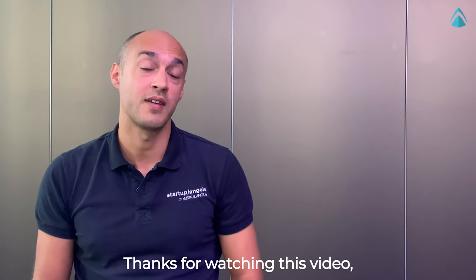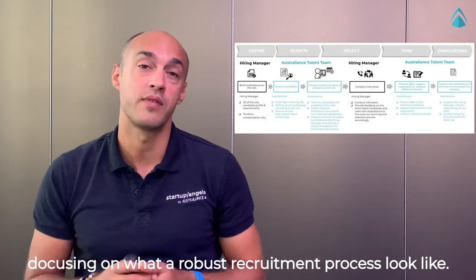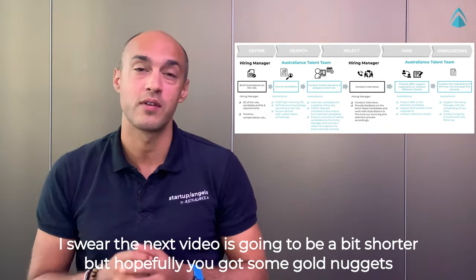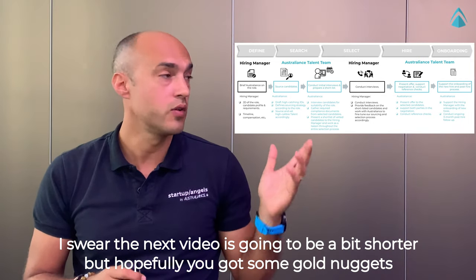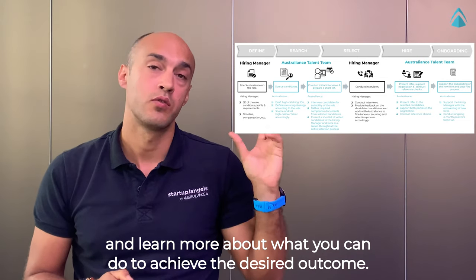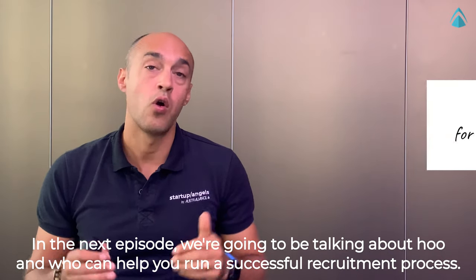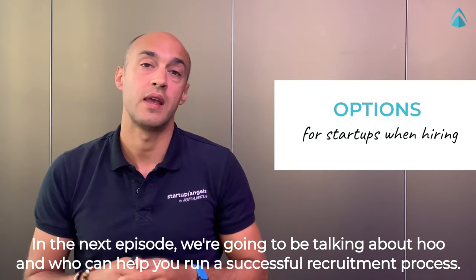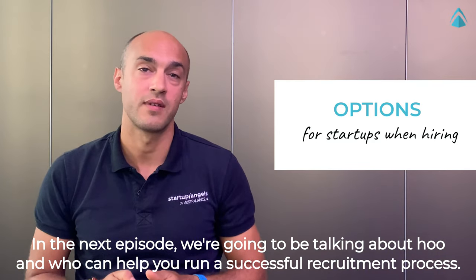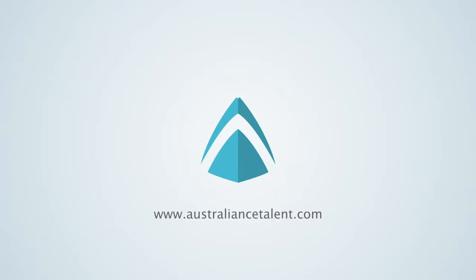Thanks for watching this video focusing on what a robust recruitment process looks like. Hopefully you got some gold nuggets and learned more about what you can do to achieve the desired outcome. In the next episode, we're going to be talking about how and who can help you run a successful recruitment process. See you then!